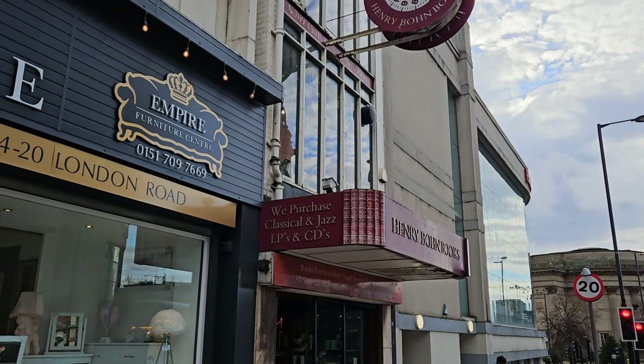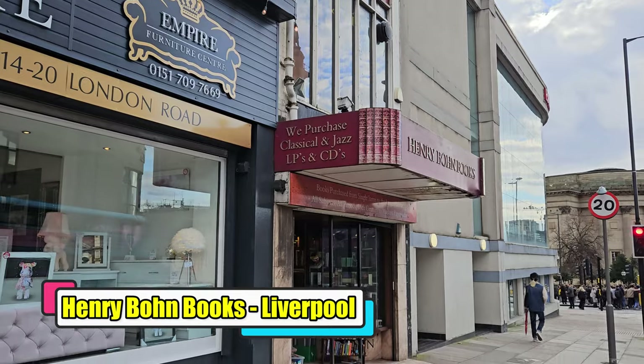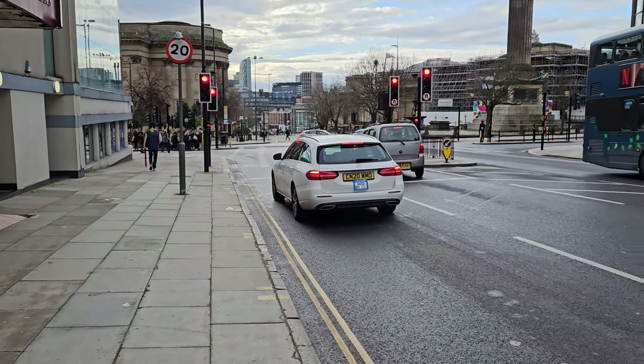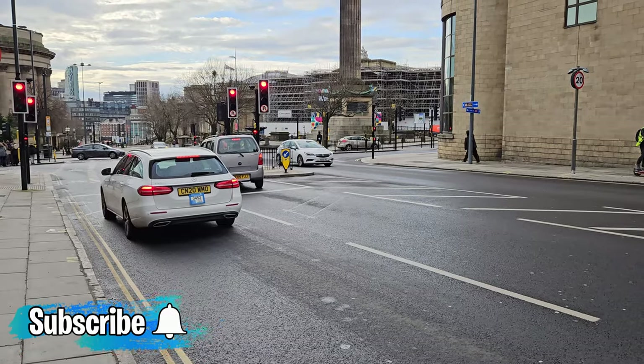Hello and welcome to today's video. We're taking a look at a few bookshops I visited on a recent trip to Liverpool, as well as the Ironbridge Bookshop in Ironbridge.